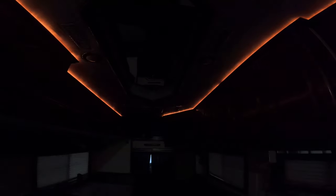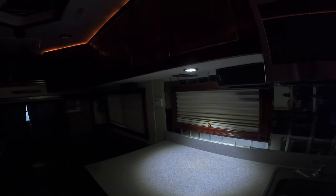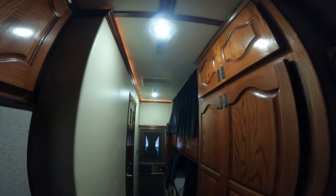Everything's all LED lights. You leave them on at night when you're sleeping so if you've got to get up and use the bathroom you can see where you're going. There's an under-cabinet light, lights up there, and lights around the ceiling back here — just gives you enough light to walk out or walk to the bathroom.